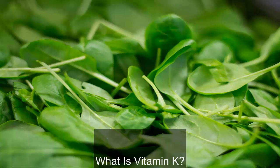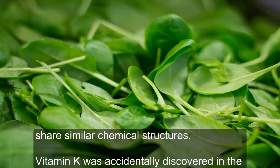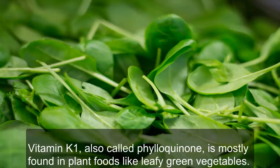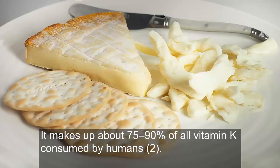What is vitamin K? Vitamin K is a group of fat-soluble vitamins that share similar chemical structures. Vitamin K was accidentally discovered in the 1920s and 1930s after restricted diets in animals led to excessive bleeding. Although there are several different types of vitamin K, the two most often found in the human diet are vitamin K1 and vitamin K2. Vitamin K1, also called phyloquinone, is mostly found in plant foods like leafy green vegetables. It makes up about 75–90% of all vitamin K consumed by humans.